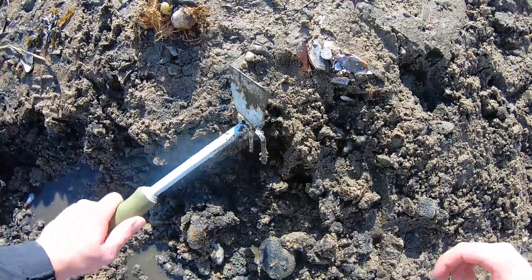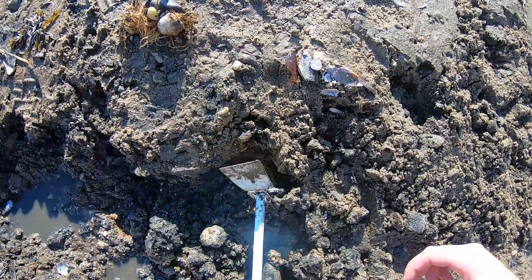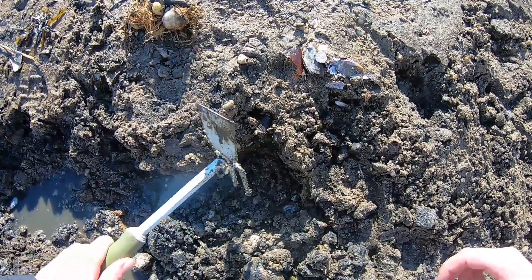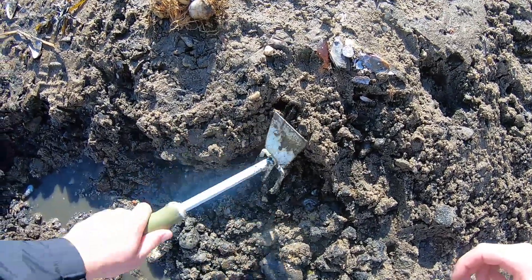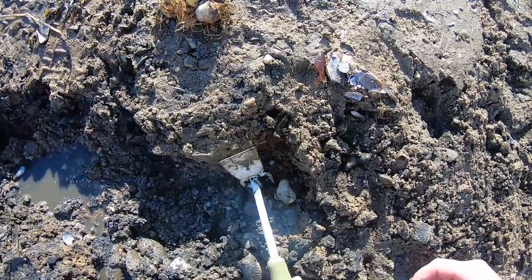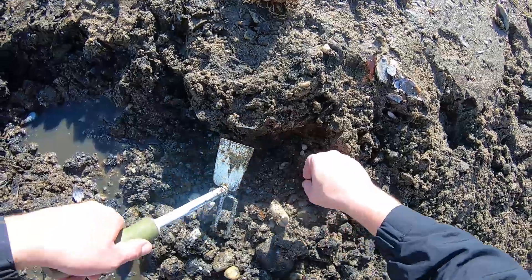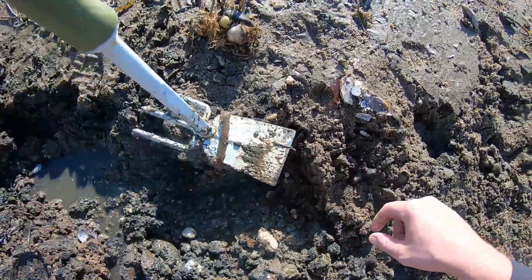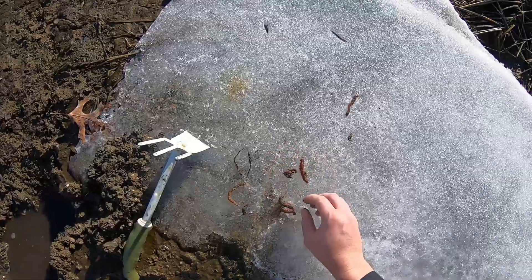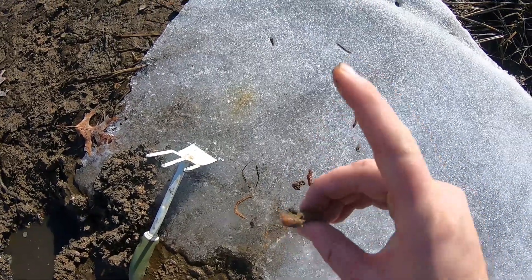I found a big one in here — try not to cut him in half. He retracted into his hole. There he is, look at that guy! That's bigger than some of the ones you get at the tackle shop. This guy's pinchers are coming out — it's not fun to get bit by these guys.